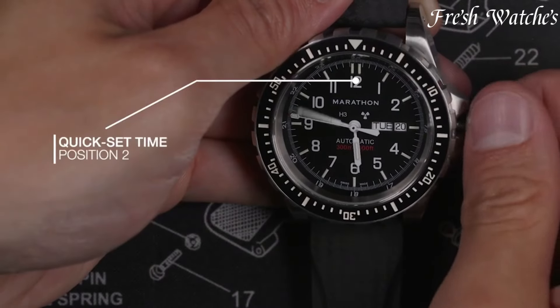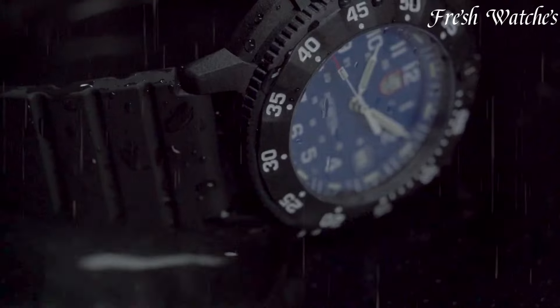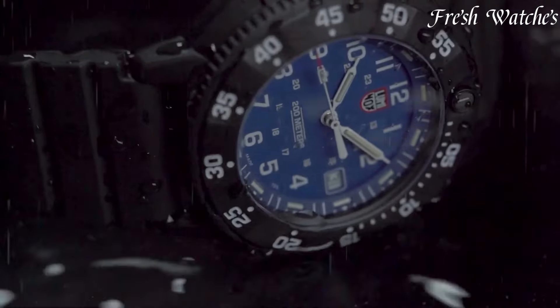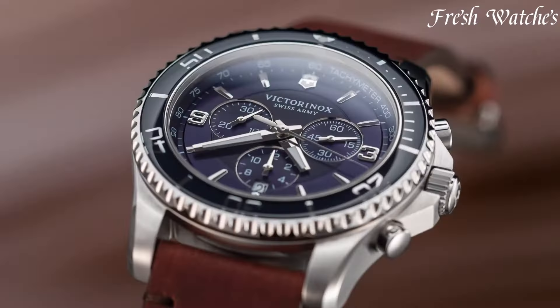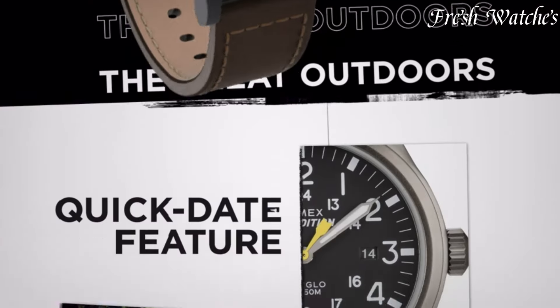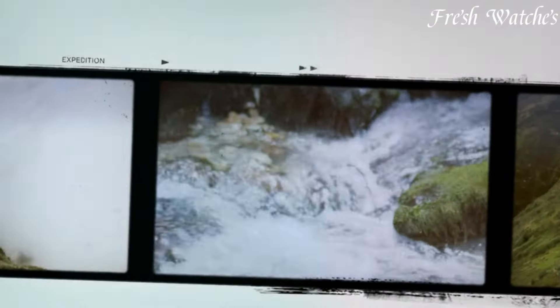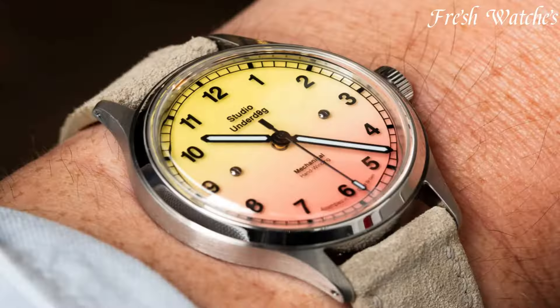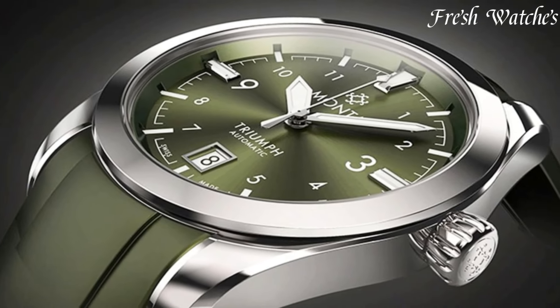Field Watches: The Essence of Rugged Utility and Timeless Design. Originally crafted for military use, these timepieces exude durability and functionality. Characterized by their legible dials, durable materials, and simple yet robust designs, field watches are perfect companions for outdoor and everyday wear. From the classic Hamilton Khaki to the versatile Timex Expedition, these watches symbolize adventure and reliability, making them an essential choice for those seeking a blend of style and adventure.